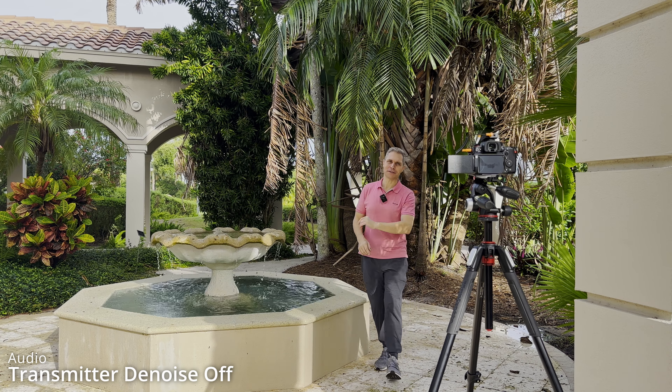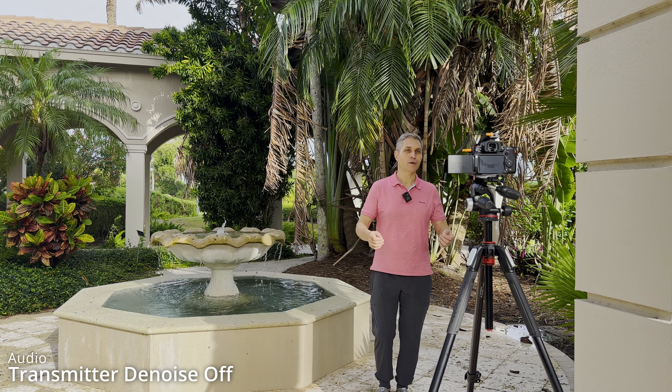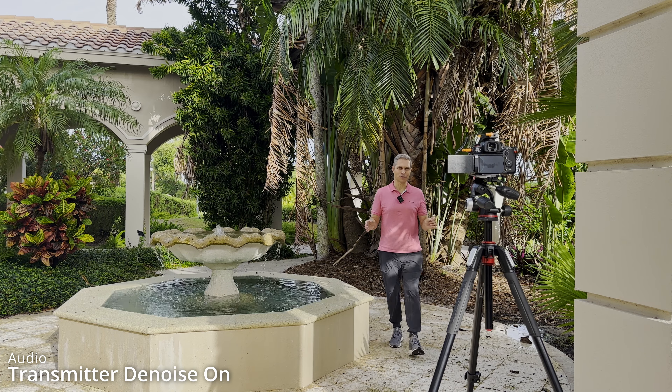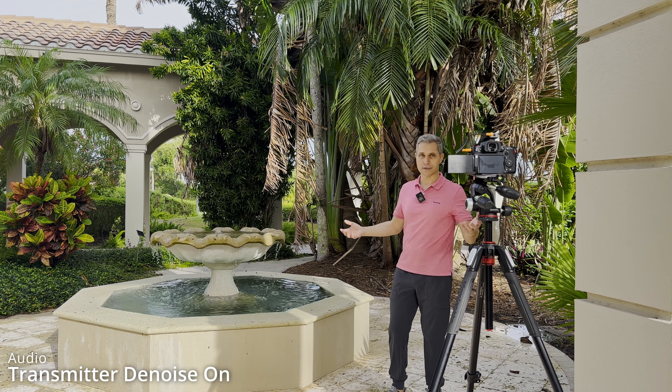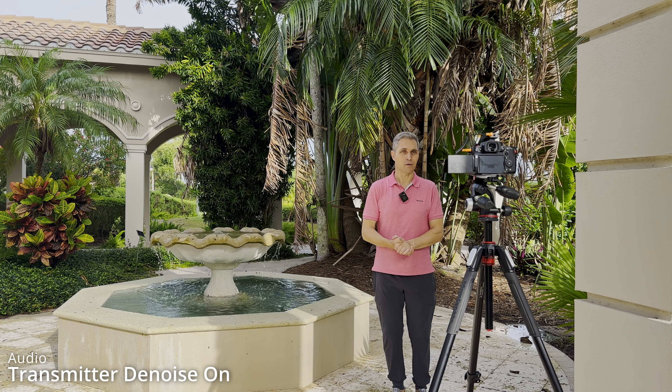The fountain test is the ultimate test for noise cancellation and I want to find out how it sounds with the noise turned off. Right now I don't have any noise cancellation turned on in the Boom X-D2 Pro. I want to find out how the clarity of my voice is, how the overall sound quality is, and if the water is dominant or if we can't hear it at all. This is how it sounds with the noise turned on. We have cars driving by, we do have a waterfall and a fountain here in the back, and I want to find out how the sound of my voice comes across. Do we hear all the noises around us or does it sound better or the same as before?